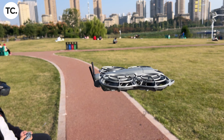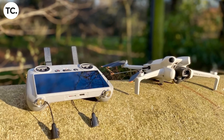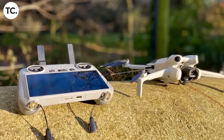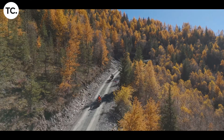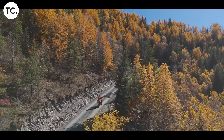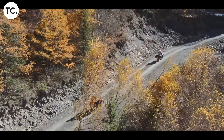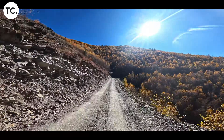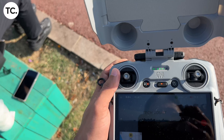It also doesn't affect all DJI drones equally. Larger drones that sit above the mini category still allow altitude adjustments in the UK. That leads to a slightly strange situation where smaller, lighter, and generally safer drones are more restricted than heavier ones. For pilots who chose mini drones specifically for flexibility and fewer limitations, this feels like a step in the wrong direction.